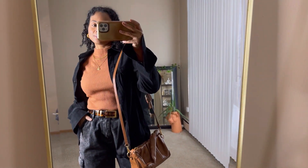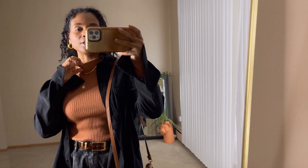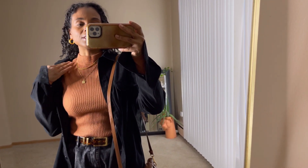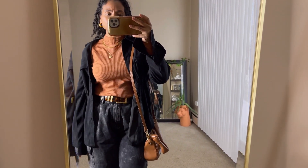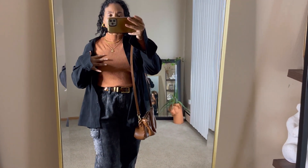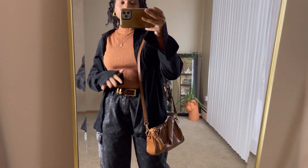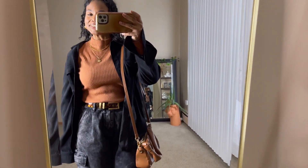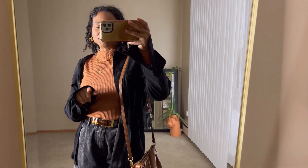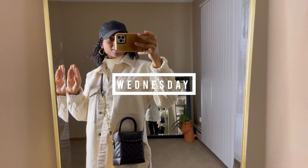Let me know your thoughts. If you're not into a higher turtleneck, the mock neck is perfect — not too high, very comfortable, sits just right, and the material is really nice and warm. I'm loving the brown paired with black and gold details on the earrings, belt buckle, bag, and chains. I'll see you guys tomorrow.